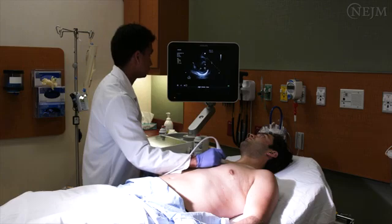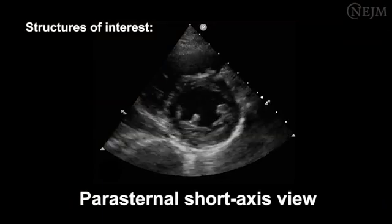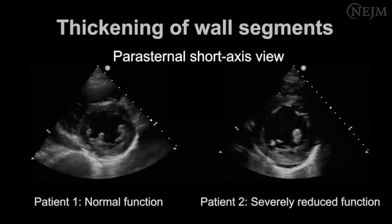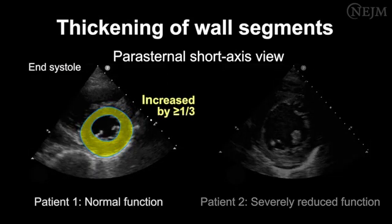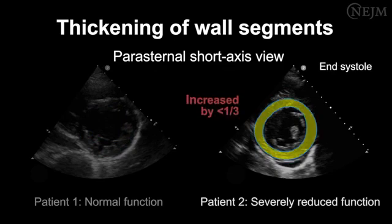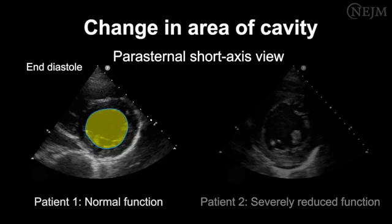Obtain images in the parasternal short-axis view. Identify the structures of interest including the endocardial and epicardial borders. The results for the thickening of the wall segments in this view are similar to the results of the apical four-chamber and parasternal long-axis views, as are the results for the change in the area of the cavity.